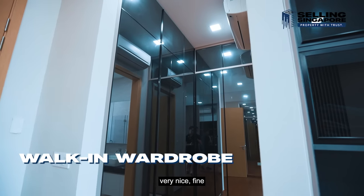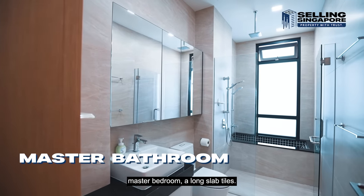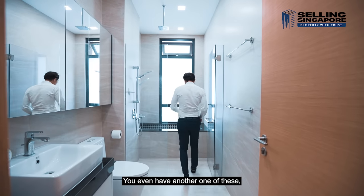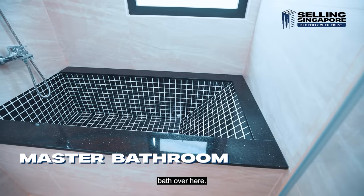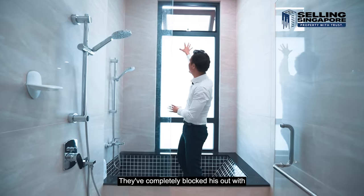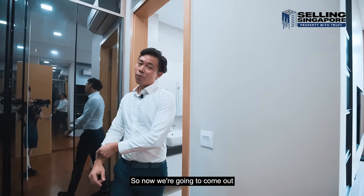The walk-in wardrobe space is all dark tinted glass with fine black handles. Moving into the master bathroom, you have long slab tiles and similar finishes to the junior master above, including a half long bath. On the right side, natural light comes through windows covered with opaque film — so you get the light but complete privacy.